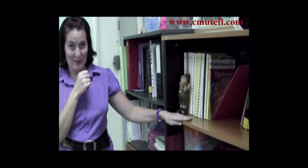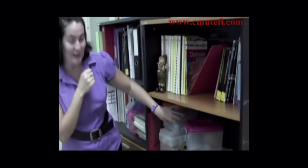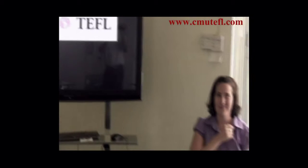As a CMU TEFL trainee, you have access to all of our books, including boxes of supplies and everything you need as a teacher.